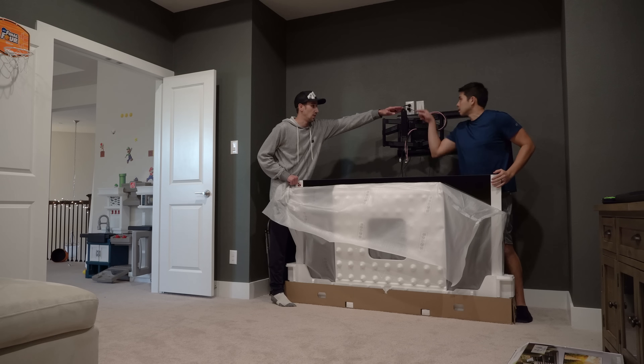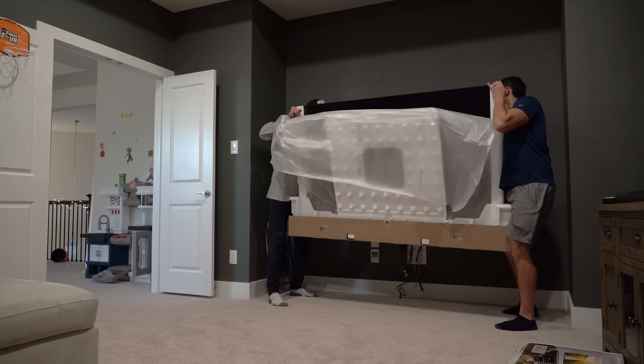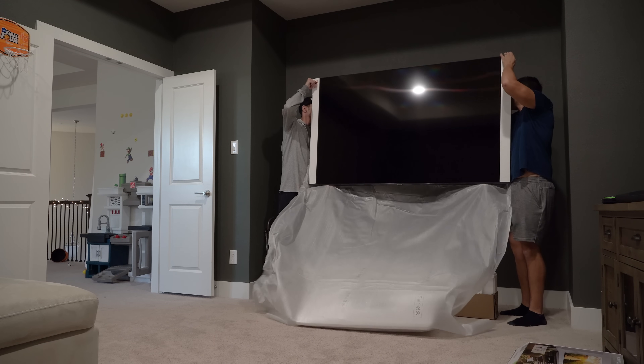Regarding TVs, if they're freestanding on like a media console or something like that, they need to be anchored to a stud. Personally, I think wall mounting your TV is kind of the way to go — not only is it safer, but it just looks cleaner. So if you can, buy a wall mount for that TV.